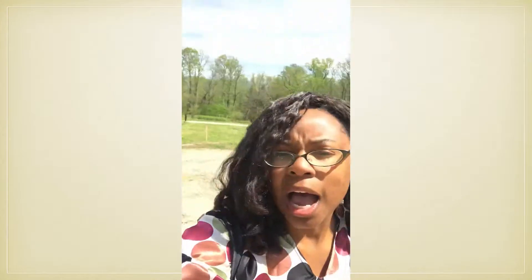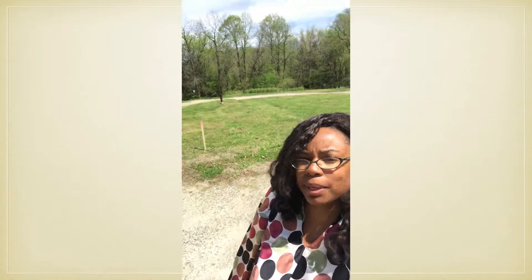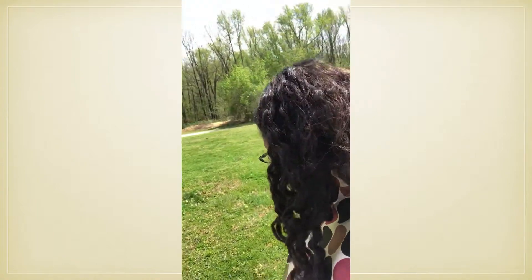I'm backing up towards where the property was. You see this? There's an orange stick with a marker. The sign was pretty much where I'm standing, and as you can see, my house is right there. So anytime anybody was coming down the street to look at my property, this is pretty much where they'd be parking. As you can imagine, when you see a sign that says 'environmental investigation cleanup going on,' that would be kind of alarming.